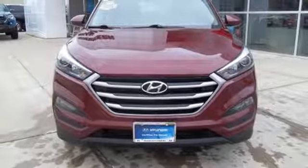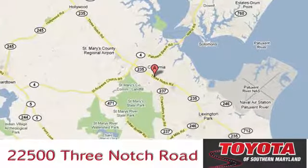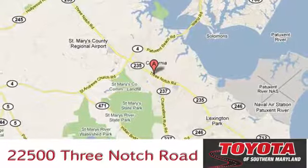Stop in for a test drive and make it yours today. The President's Award-winning Toyota of Southern Maryland is conveniently located at 22500 3 Notch Road in Lexington Park, Maryland.